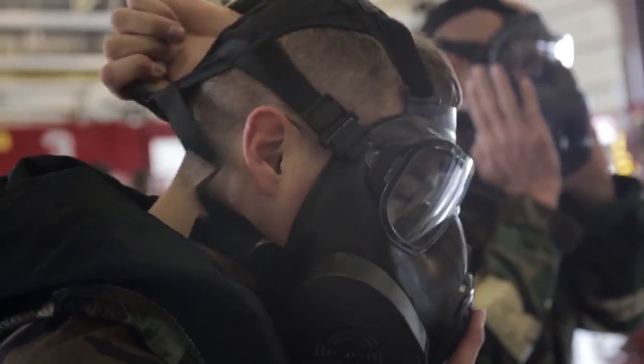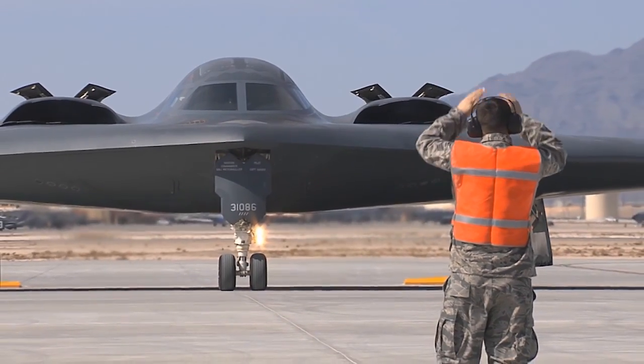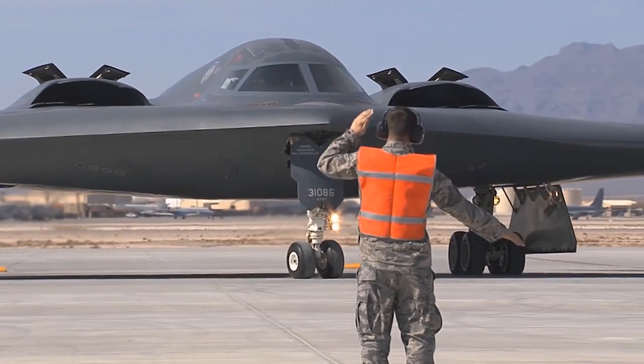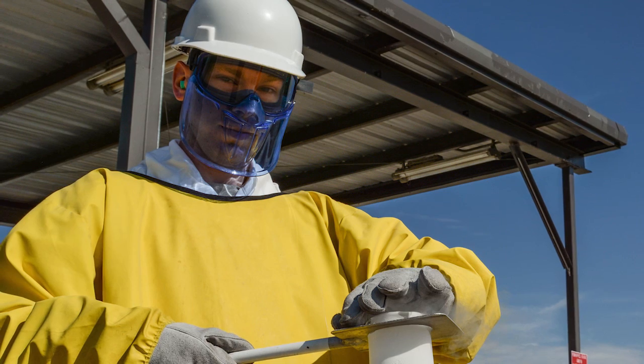A drill weekend is also an opportunity to build team camaraderie and have fun. One of the great things about drill weekends is getting to reconnect with folks you haven't seen for three to four weeks — it's your Air National Guard family. During the day on drill weekends, Air Guardsmen are expected to carry out their orders, but once released they are free to do as they please. You'll finish up your training, perform your job, and then Sunday afternoon it's all done until next month's drill.